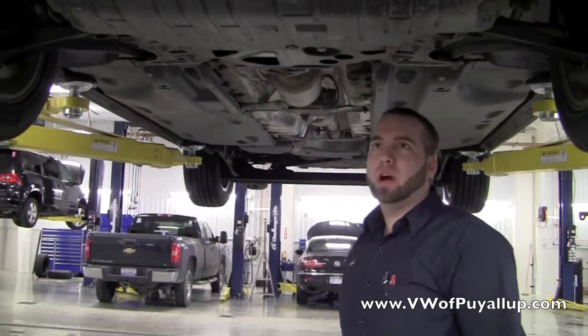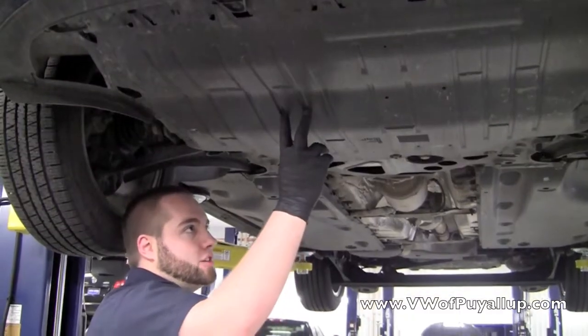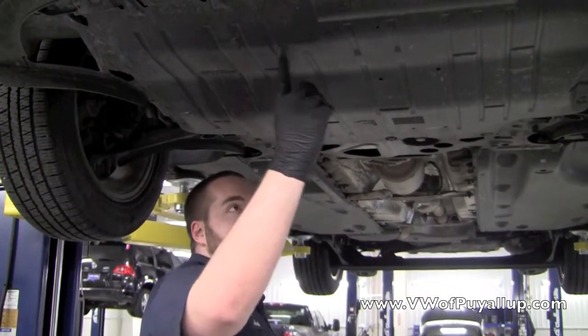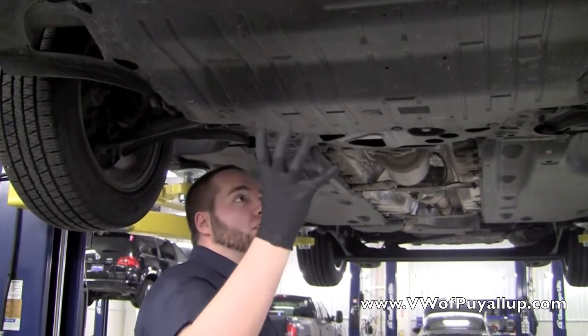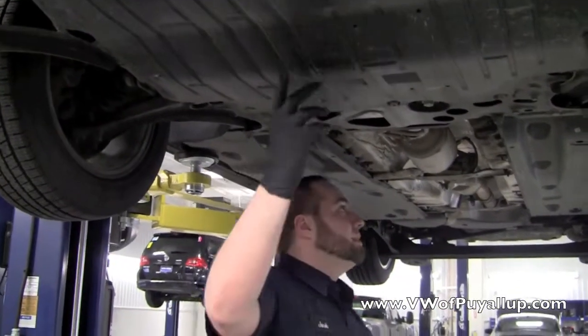Hi, Josh here at Volkswagen of Puyallup. We're looking underneath a new Jetta, and what I want to show you today is the engine splash guard, which helps reduce engine noise and also keeps road grime off the engine, as well as improves aerodynamics.